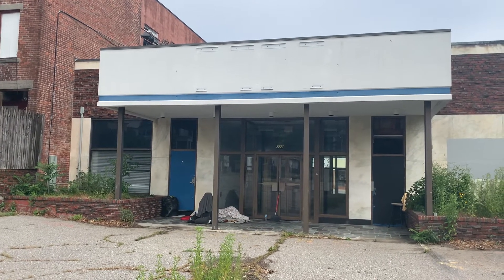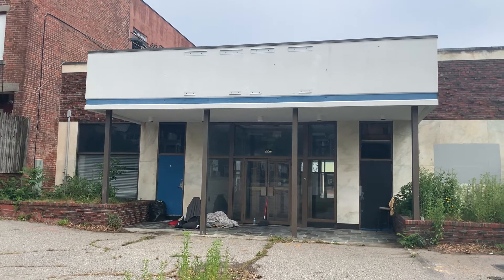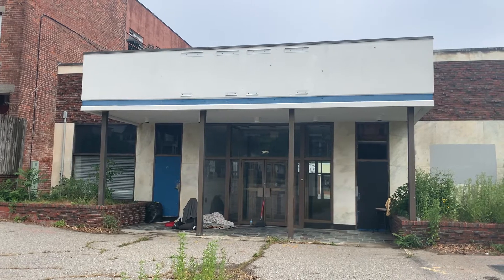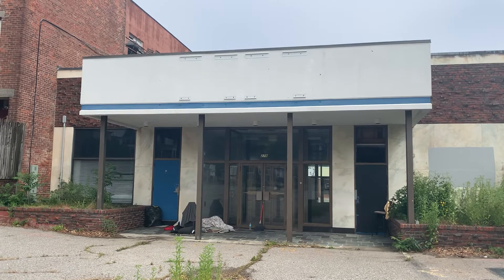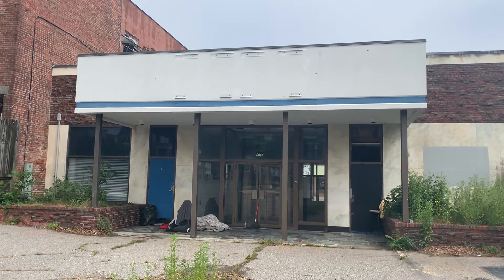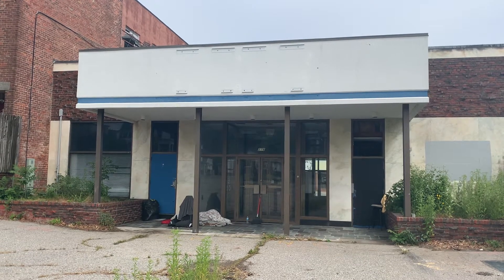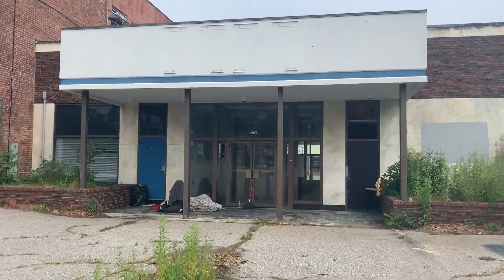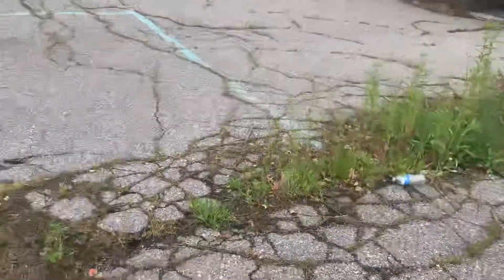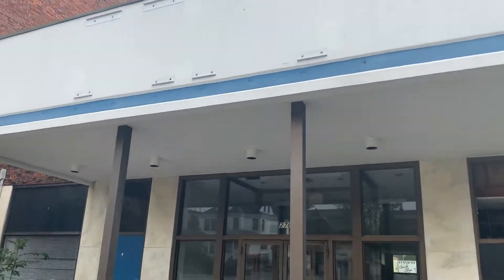Good morning everyone, the Beard Traveler here. Today we are in the downtown area of New Bedford, Massachusetts, checking out the old RMV — Registry of Motor Vehicles. It's been abandoned for about three and a half years now. They recently moved to the opposite end of the city. The building has a very small parking lot, pretty beat up as you can see, with a lot of grass growing. They just recently took the sign down — it used to say 'Registry of Motor Vehicles' up there.